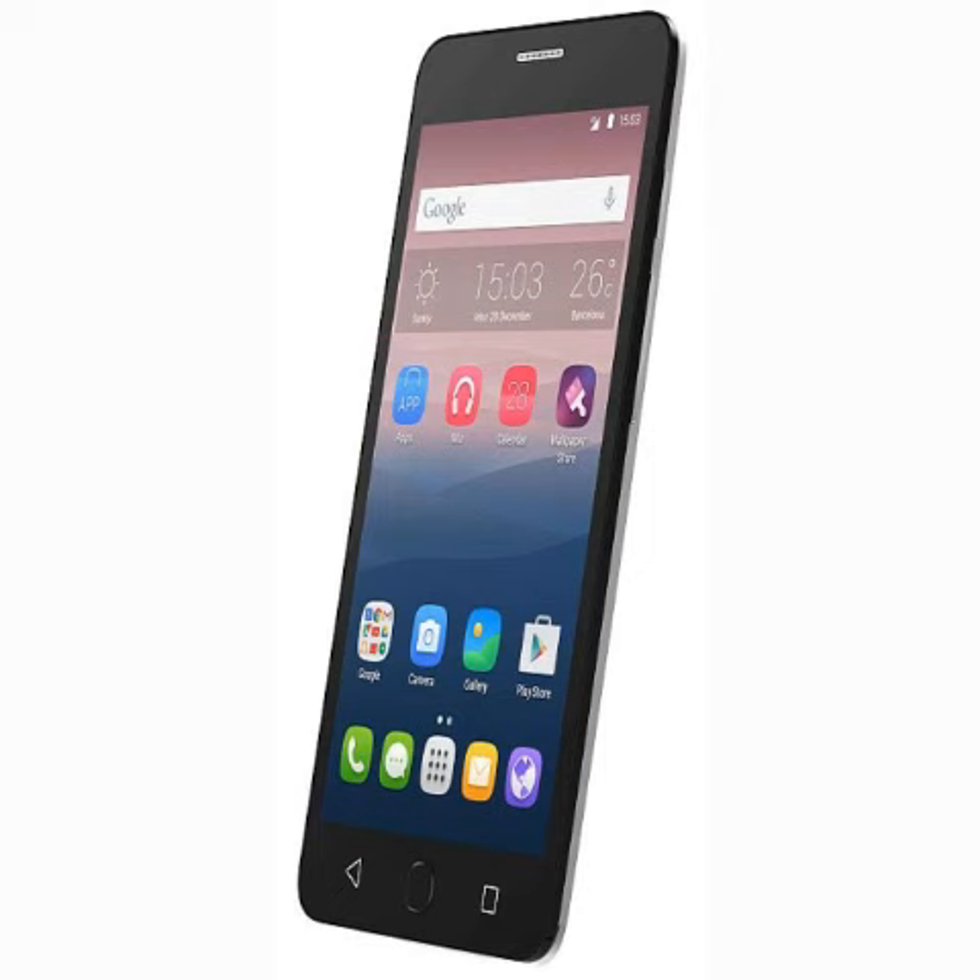The smartphone is a variant of the Alcatel One Touch Popstar smartphone launched at IFA 2015 last year, and is only available in a 4G variant. The smartphone supports dual SIM and runs Android 5.1 Lollipop.